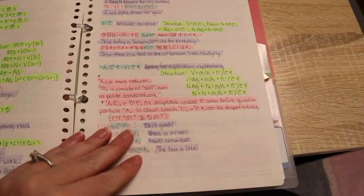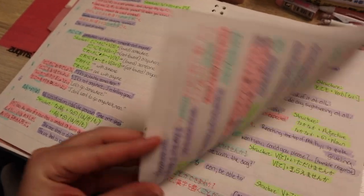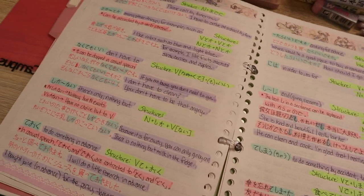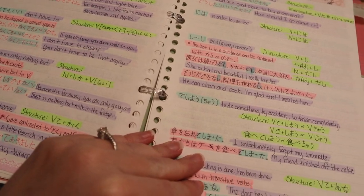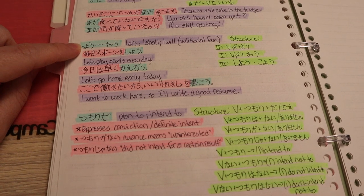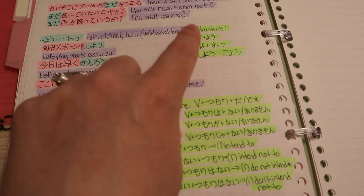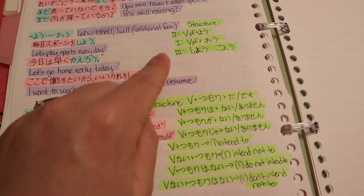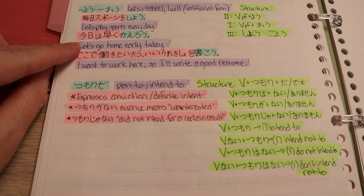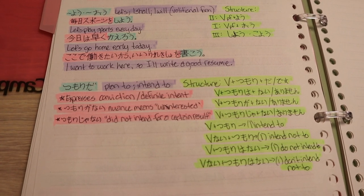I know it might look like a lot of color, but I promise there is a method to my madness. The blue highlight is the original Japanese grammar point. Anything highlighted in purple is a translation. Green is sentence structure. Pink is usually an example, and then purple again for the translation. For each grammar point, I try to make two or three different examples to help me remember.